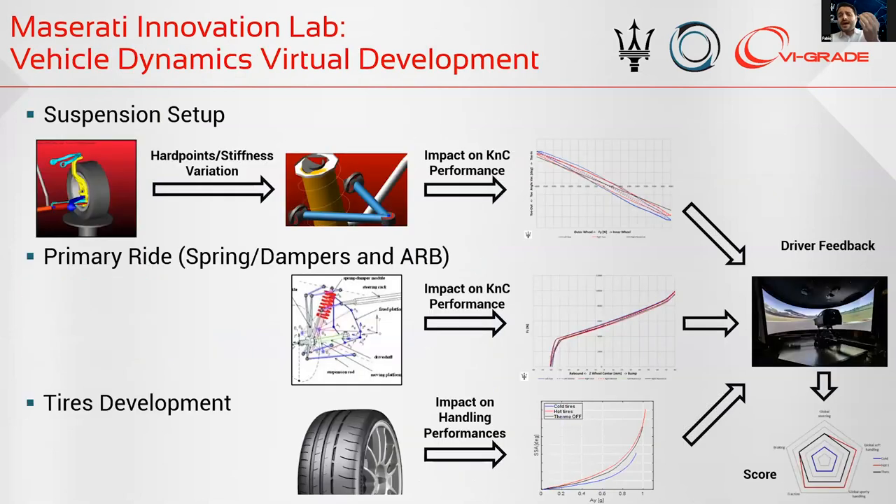For this reason, we have to develop our cars as much as possible in a virtual way. Here we can see a typical approach of virtual vehicle dynamics. We define 100% the suspension kinematic behavior and the secondary ride in terms of bushing stiffness, but also the primary ride in terms of spring dampers and anti-roll bars. A very crucial point in vehicle dynamics development is tire development. In the last years, we have increased our knowledge of virtual development working together with tire manufacturers and advanced laboratories like Megaride.